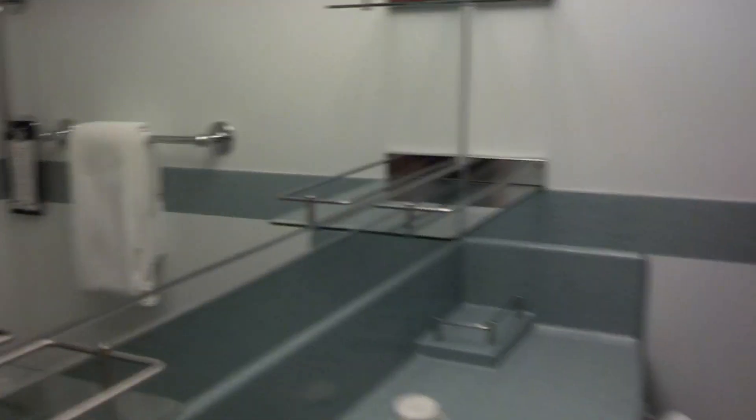Let me show you our bathroom. It's a pretty big bathroom — I'm kind of happy with it. Nice and bright. Got a little art in there. And a shower.